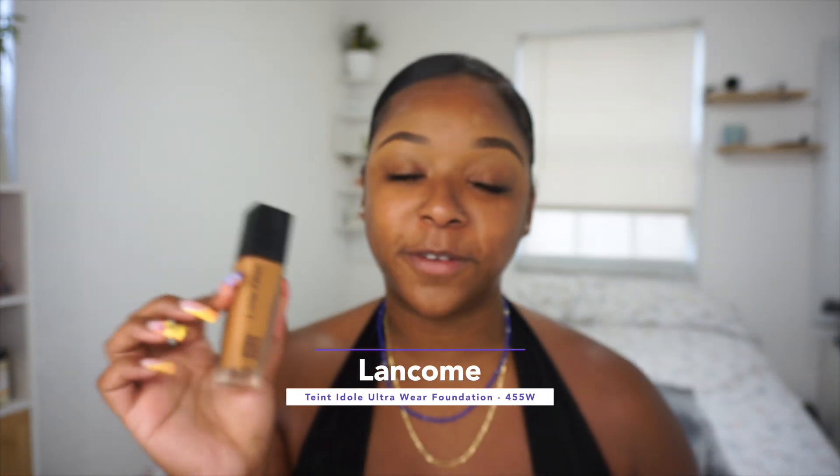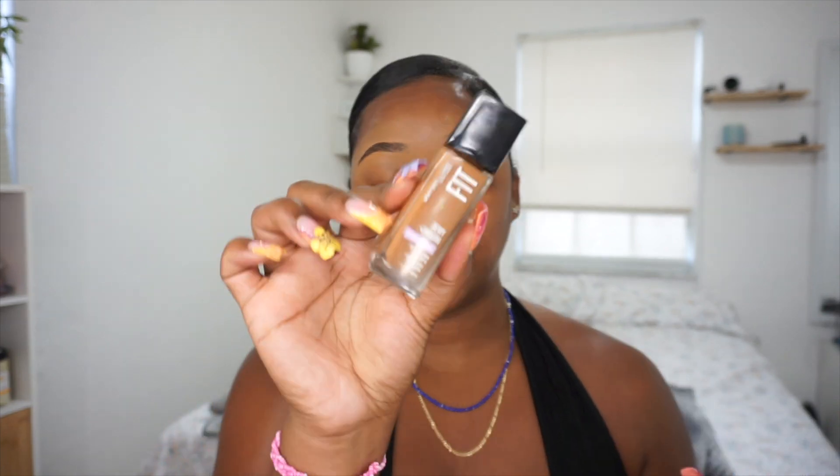Next up is foundation. Like I mentioned, I just came back from vacation so I am darker than usual, so I'm going to be blending foundations today. Typically my go-to has been the Lancôme Teint Idôle Ultra Wear Foundation in color 455W — the formula, application, lasting power, everything about this foundation is chef's kiss. But if your budget doesn't allow for Lancôme right now, I'd suggest the Maybelline Fit Me Foundation. I'm going to mix it with my Lancôme because I'm a little darker — I'm in shade 355 Coconut, but typically I'm 338. By the way, all my brushes are dirty since I've been on the go, but we're gonna get it how we live today.